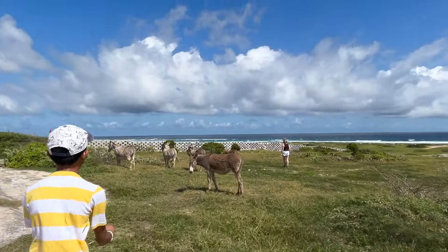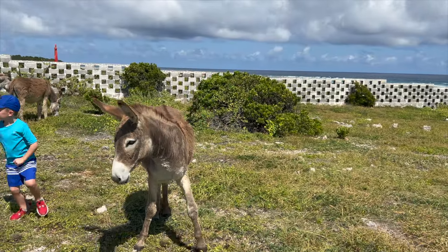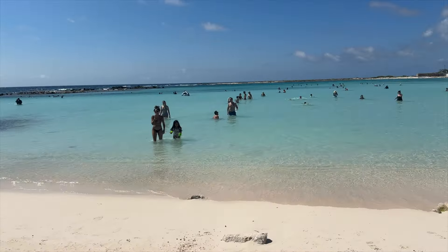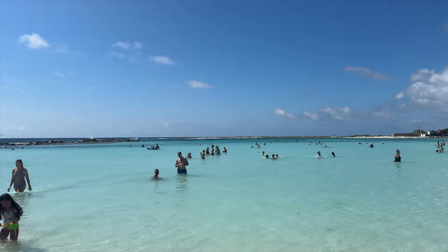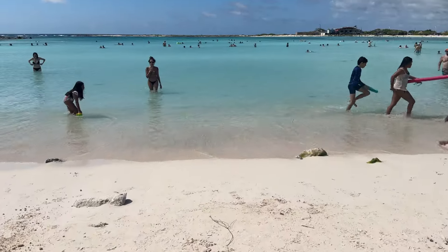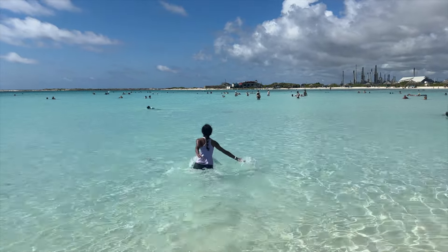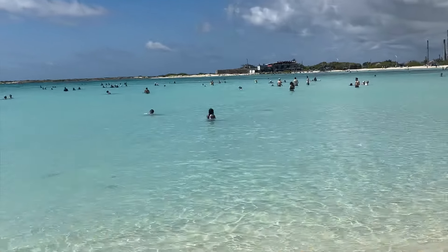On the way to our next attraction we stopped by a field to say hi to some donkeys. It was pretty hot so we had to rent a cabana for shade, but the turquoise waters were gorgeous and the sand was so soft and powdery underneath our feet. The water is really calm here — no major waves or rapids and it's also pretty shallow, so you can go pretty far from shore and still only have water up to your waist. We only spent a couple hours here but it was a super relaxing addition to our day.